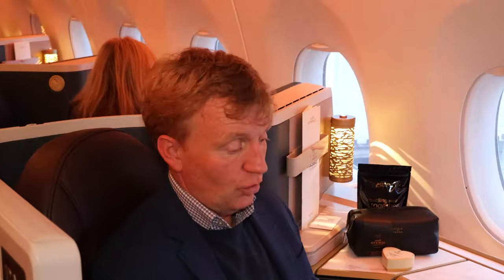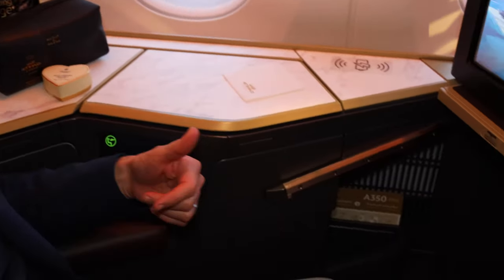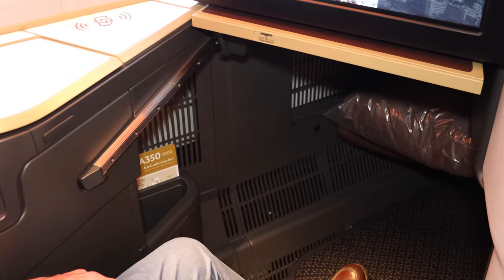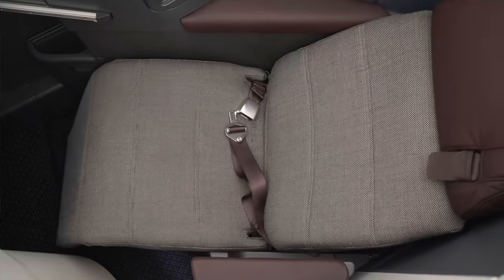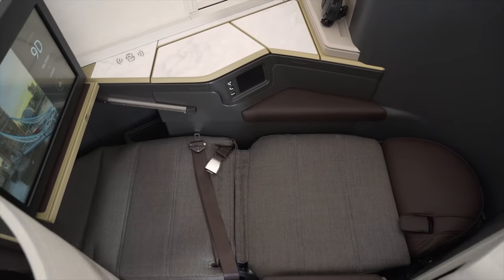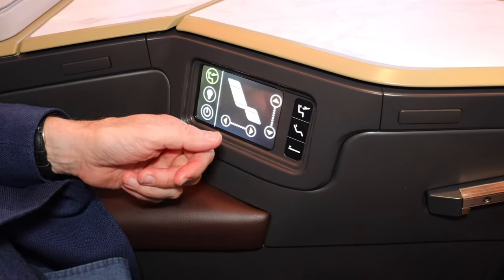It's a very spacious seat — you've got all the leg room you'd want for sitting, working, and eating. When you recline, it goes flat to meet the ottoman and you get a 79-inch bed, which is plenty of length for most people. You also have room to move around in the seat, so for those who want to sleep on their back or side, there's space to shift without having to wake up.